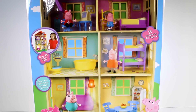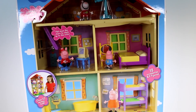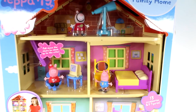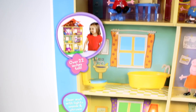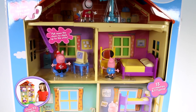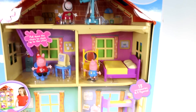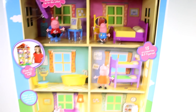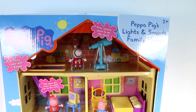Hi everyone, it's Tiffany and I am here with this big giant Peppa Pig Lights and Sounds Family Home! I'm so excited to check this out. Look at all the rooms — it says there's a doormat with lights, sounds and phrases, over 22 inches tall, four stories with seven rooms, pull-down stairs to climb up to the attic, 13 accessories and three figures. I do want to thank the company for sending this to me.